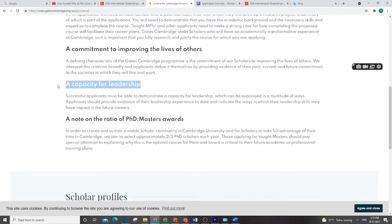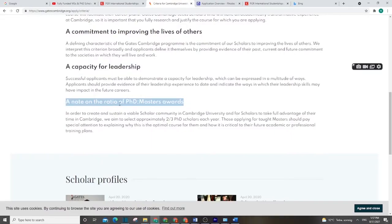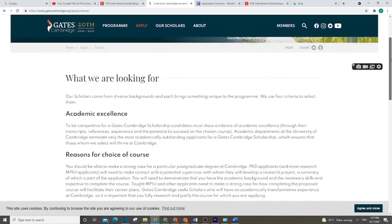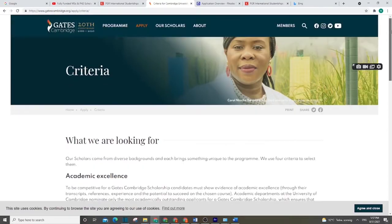The scholarship is not limited to PhD or Masters alone — they try to take both. The ratio is two-to-three, so they make an attribution between the two categories to keep things balanced, not taking only one category.